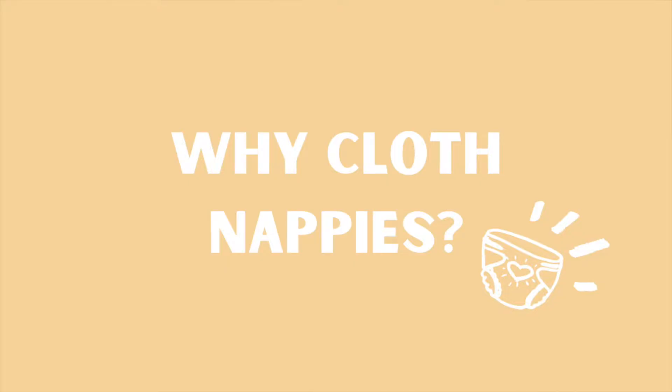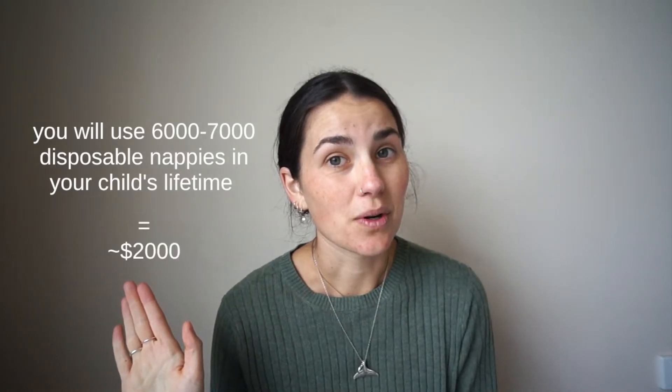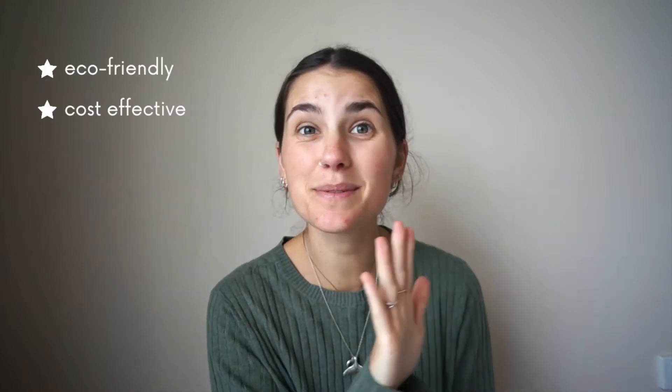Why did we choose to cloth nappy and what are the benefits? The number one reason is environmental. Disposable nappies are so bad for the environment — you go through a ridiculous amount in a year. And along with that, disposables are not cheap. You'll know this if you've had a newborn — it really adds up.